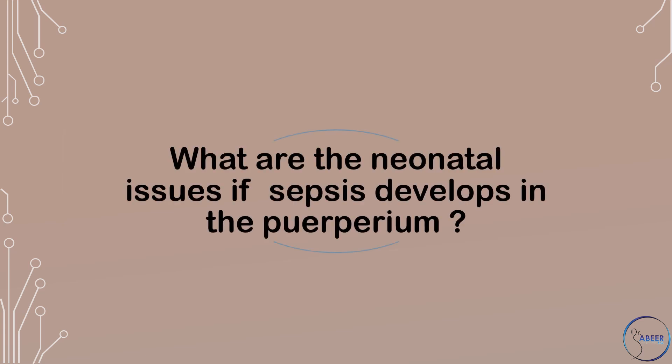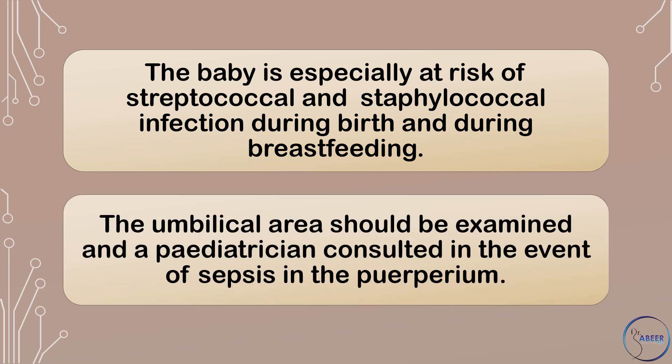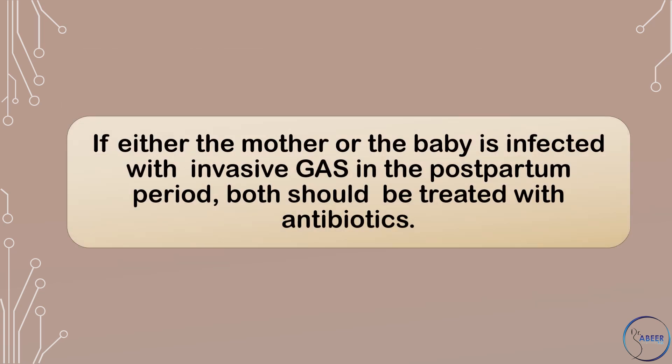What are the neonatal issues if sepsis develops in the puerperium? The baby is especially at risk of streptococcal and staphylococcal infection during birth and during breastfeeding. The umbilical area should be examined and a pediatrician consulted in the event of sepsis in the puerperium. If either the mother or the baby is infected with invasive Group A streptococcus in the postpartum period, both should be treated with antibiotics.